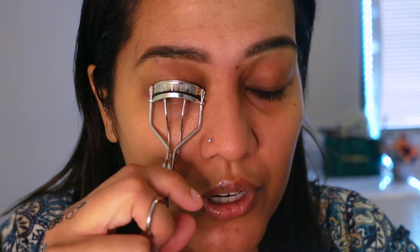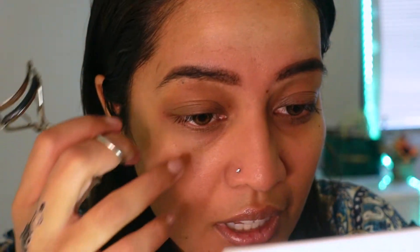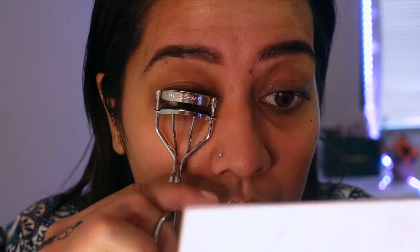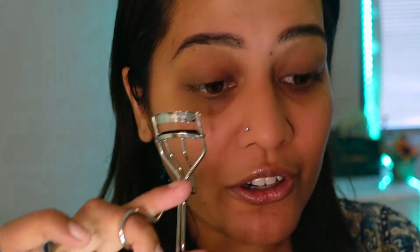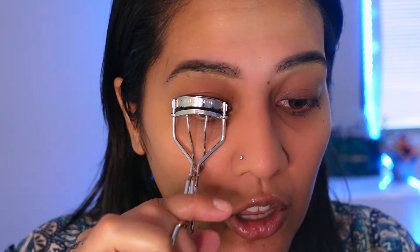I'm also very active on Instagram, so if you guys are not following me, I invite you to do so. My Instagram is nissreen underscore. I post a bunch of reels, makeup tutorials, hair tutorials, stories — I'm very, very active on it. Let me curl my lashes a little bit more. I'm going to leave one side without curling and the other side with curling, because not everybody uses a curler, so I want to see what it gives without curling your lashes prior to application.